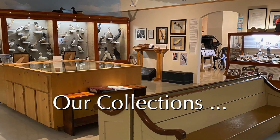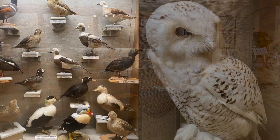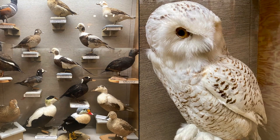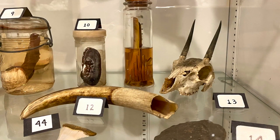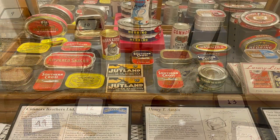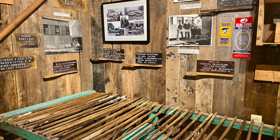The Grand Manan Museum's founding exhibit in 1967 was the Moses Bird Collection with its more than 300 bird specimens, collected by three generations of the Moses family. Since then, we've added many more exhibits and expanded and renovated the storage areas for our artifact collection of more than 4,000 objects.